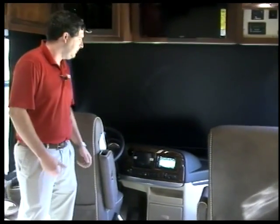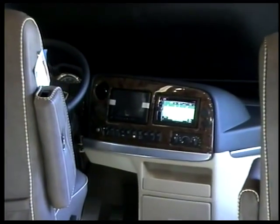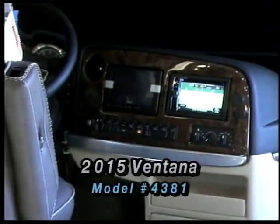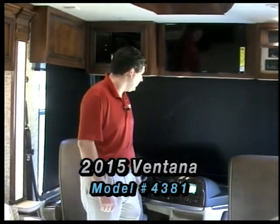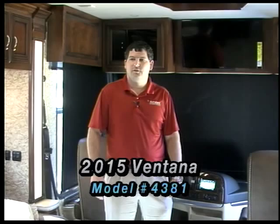Along with the standard features in a Newmar Ventana, you still have your comfort drive, which in my opinion is a very good way to drive. It takes a lot of the stress off of driving, makes it easier, reduces fatigue — very nice feature on any diesel to have. Definitely recommend coming to test drive one of these with the new comfort drive. Lots of standard features, all electric, very good bang for the buck motorhome.